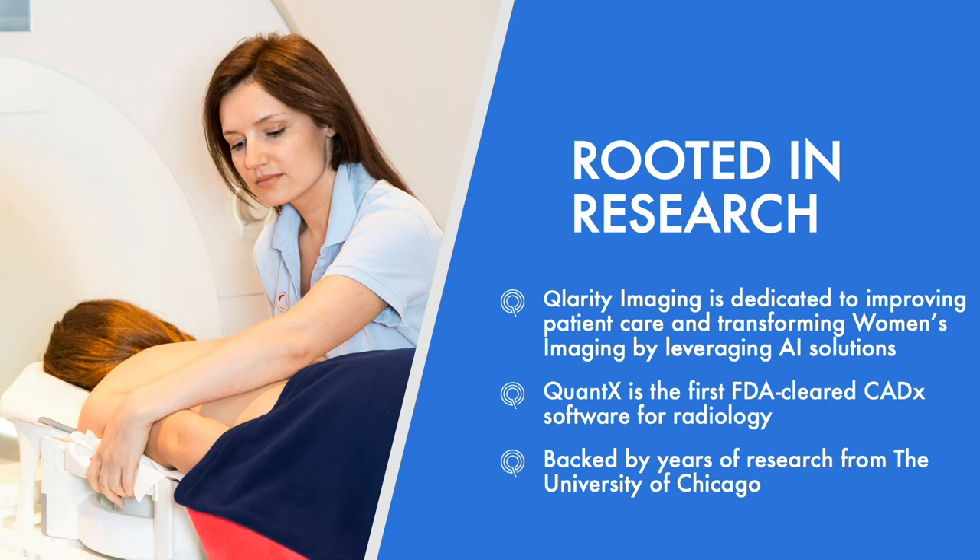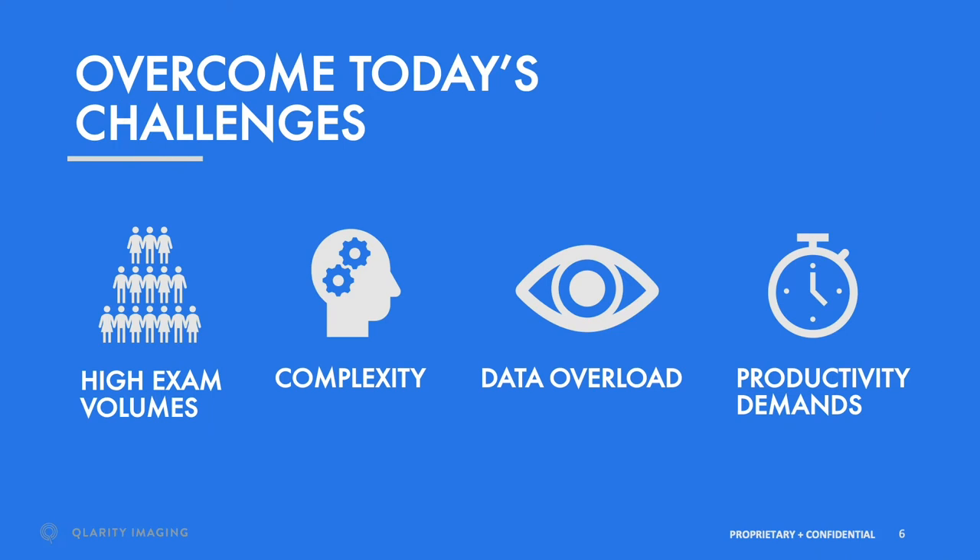Quantex was developed by physicists and breast radiologists at the University of Chicago. Our goal was to improve patient care by leveraging artificial intelligence and improving accuracy of radiologic diagnosis. We all know that radiologists today experience many challenges in their work.